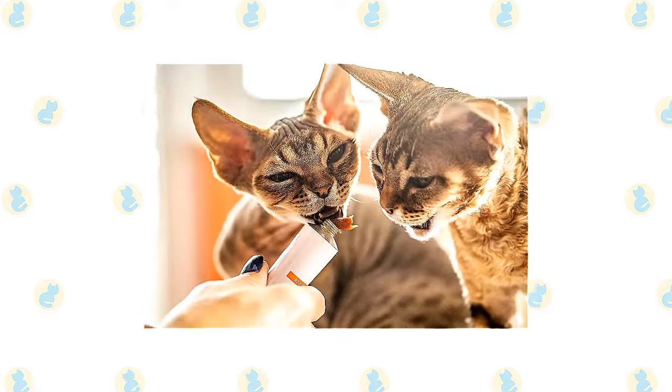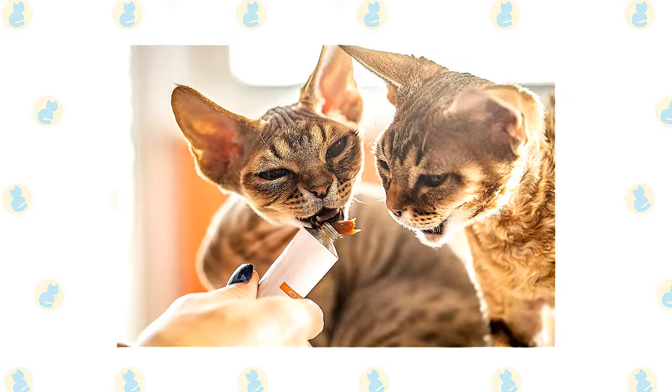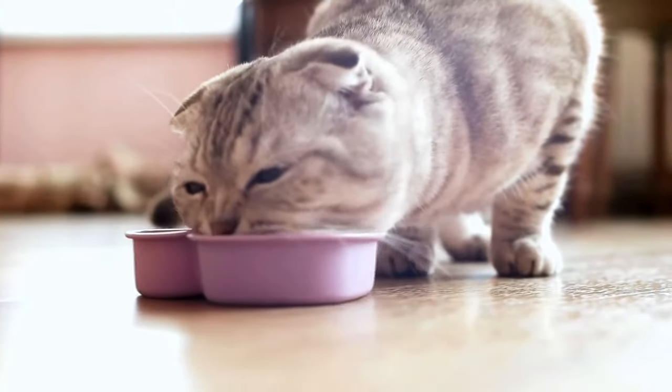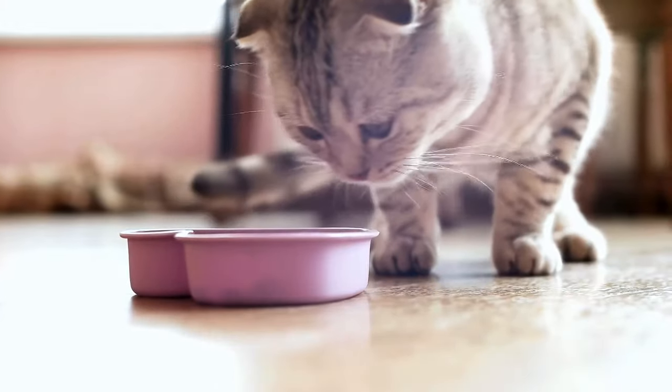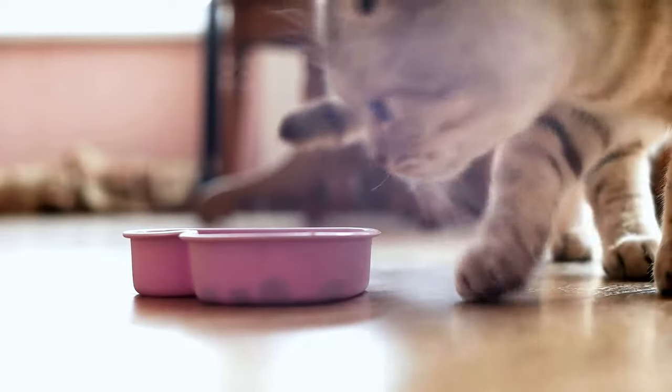It's not surprising that a growing, energetic kitten needs a different balance of nutrients in her diet than a less active senior cat. Other considerations include feeding the right quantity of food to maintain ideal body condition in accordance with feeding guidelines, and catering to individual preference regarding wet or dry food recipes.